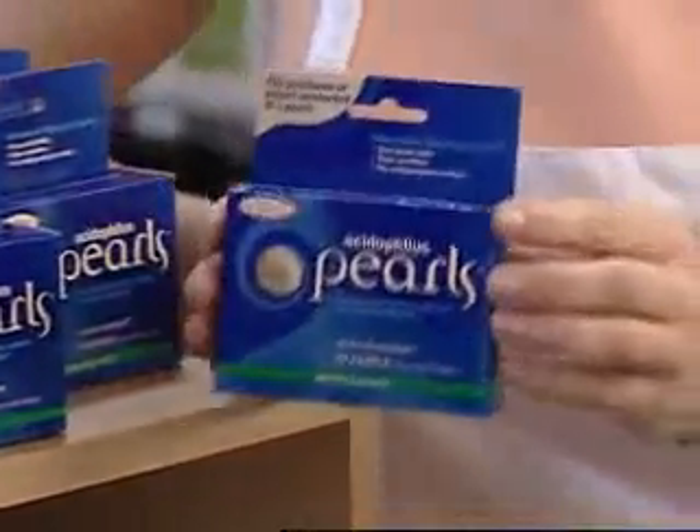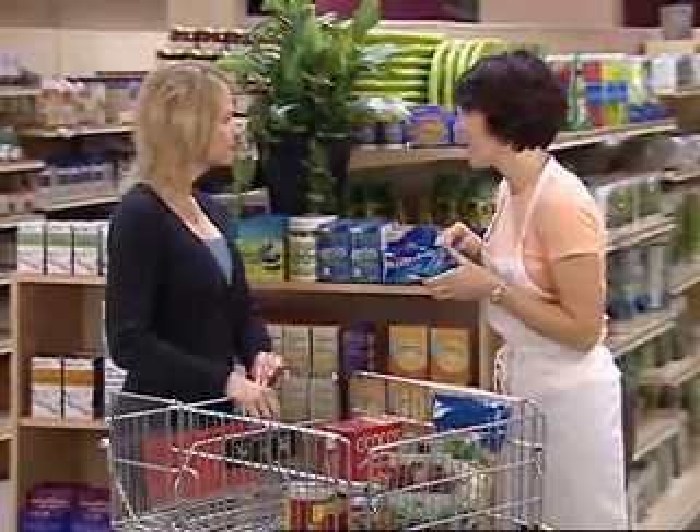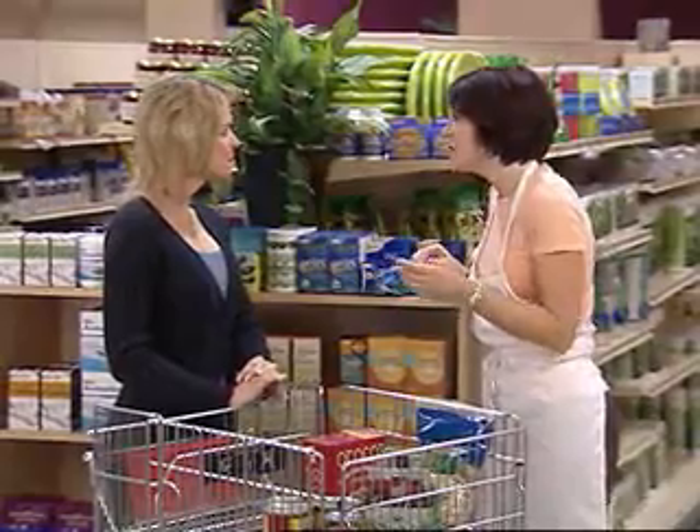I do. Acidophilus Pearls from Enzymatic Therapy are ideal for you. Probiotics are proven to help relieve symptoms such as occasional gas and bloating, and this product contains two of the most important active cultures. These friendly bacteria have the most research behind them and the most proven benefits.